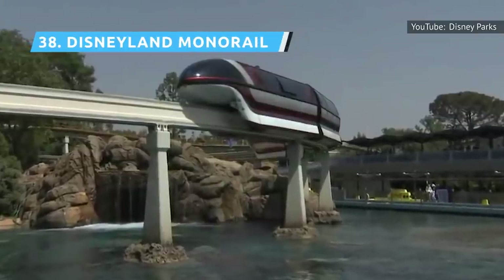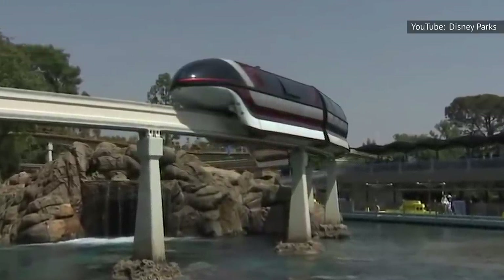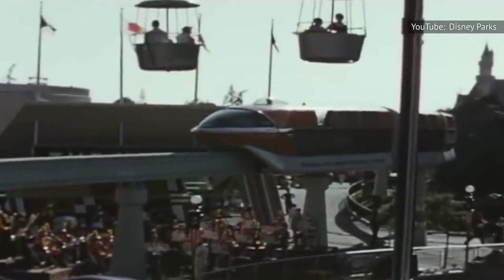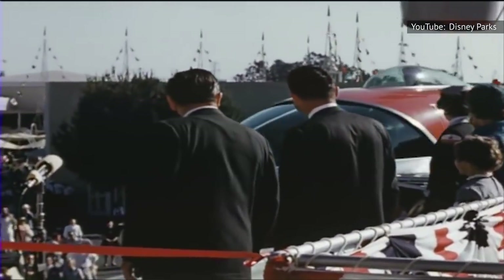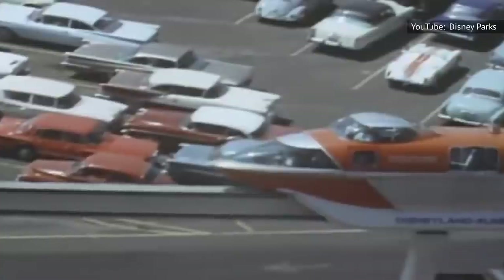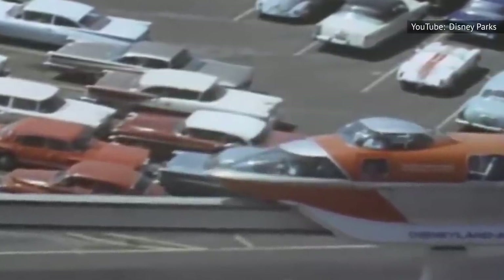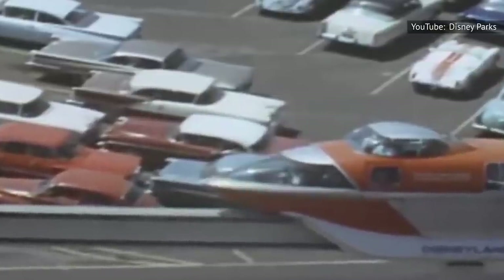Unlike the cars of Autopia, the Disneyland Monorail is powered by electricity as it cruises around the park. You can board either in Tomorrowland or Downtown Disney. Though the ride only travels 2.5 miles, it takes 20 minutes round trip, which is a big time commitment if you're trying to cram in a lot of rides. The ride also shuts down in extreme heat because it's not air-conditioned, and it also closes for the fireworks shows, so availability is limited.